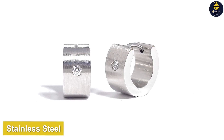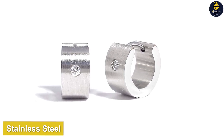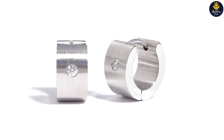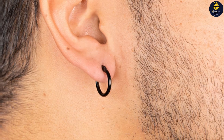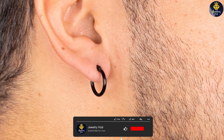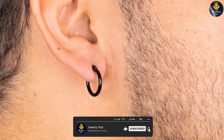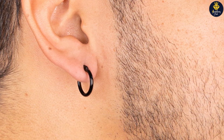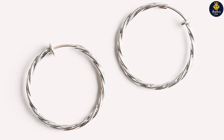First, let's talk about stainless steel earrings. Stainless steel is a popular choice for jewelry due to its exceptional durability and resistance to corrosion. It is an alloy composed of iron, chromium, and other elements, making it highly resistant to tarnish and rust. Stainless steel earrings are known for their strength and long-lasting shine.